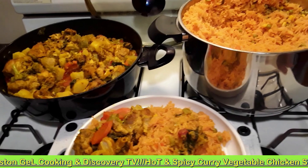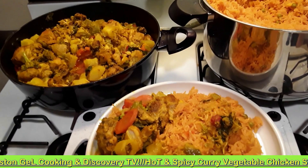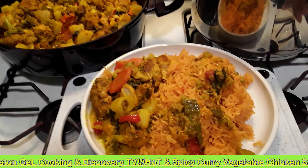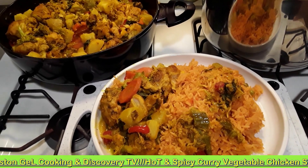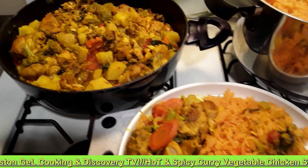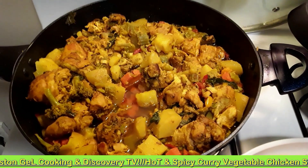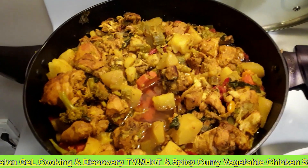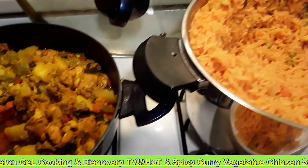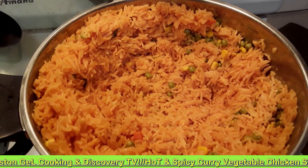You're watching the Winston Joe Cooking and Discovery TV on the YouTube platform. This is the awesome, wonderful, spectacular, fantastic, delightful, delicious, tasty, hot and spicy vegetable curry that I'm cooking here today on the Winston Joe Cooking and Discovery TV in Microplab. This is what I've created here today.